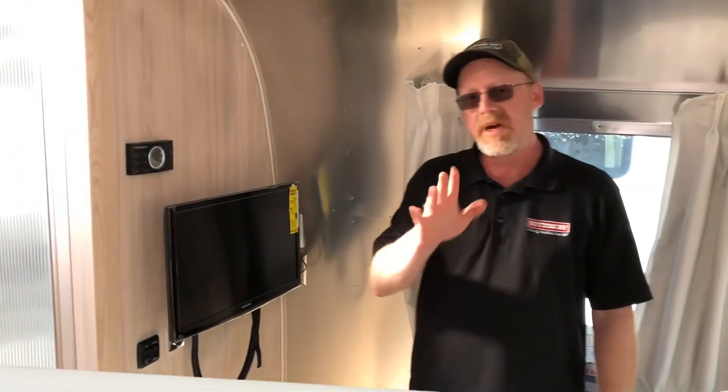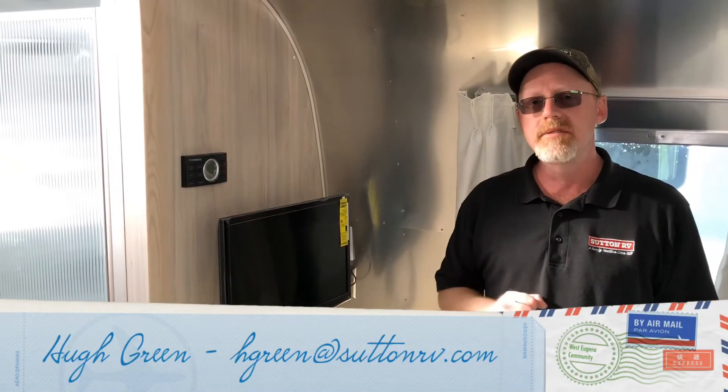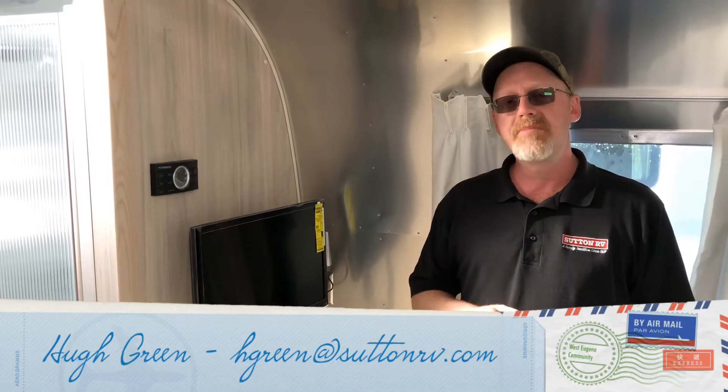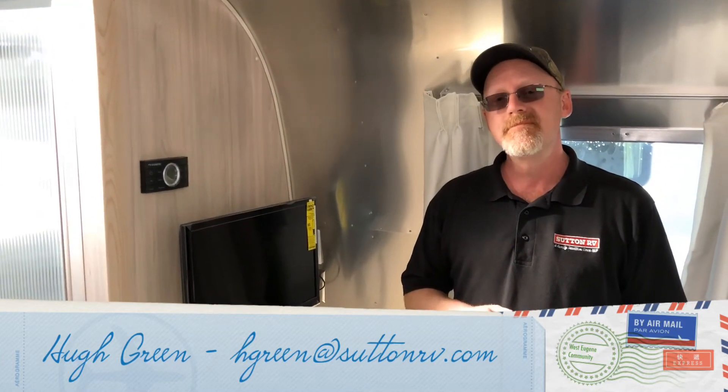Bottom line, folks — this is one of the most beautiful Airstreams I've ever seen personally. I prefer the dark wood trim myself, but I've got both in stock right now. Come on down and take a look. My name's Hugh, down here at Sutton RV, and we are the proud purveyors of Airstream. Have a good day, folks.